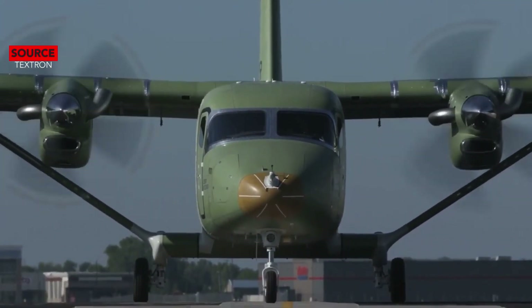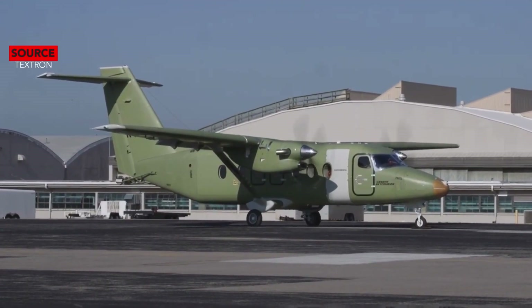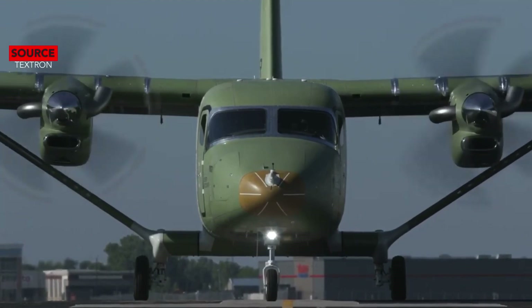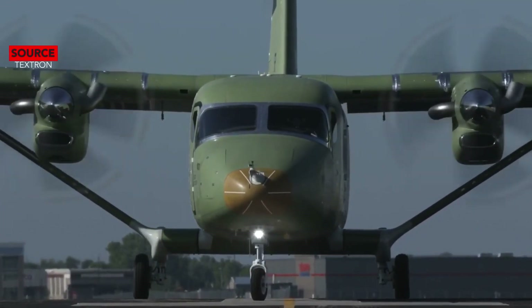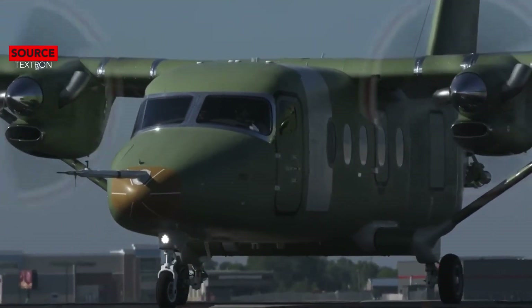The Cessna 408 SkyCourier is an American twin turboprop high-wing utility aircraft under development by Textron Aviation. It will have two configurations: a passenger and a freight configuration. The passenger variant will have a capacity of 19 passengers or 5,000 pounds, and the freight variant will be able to hold up to three LD3 shipping containers or 6,000 pounds.